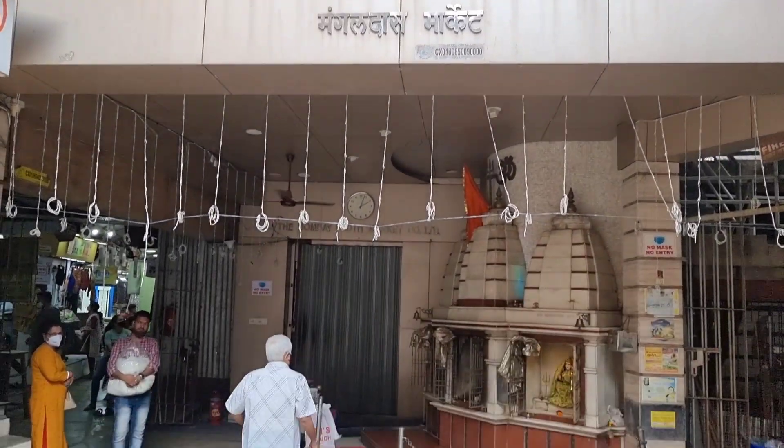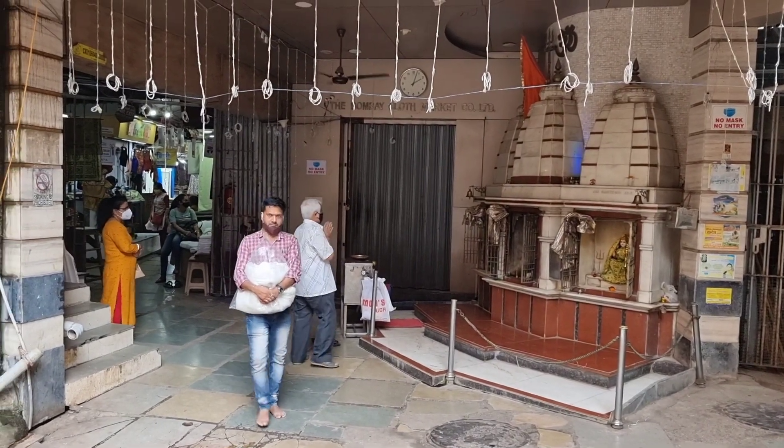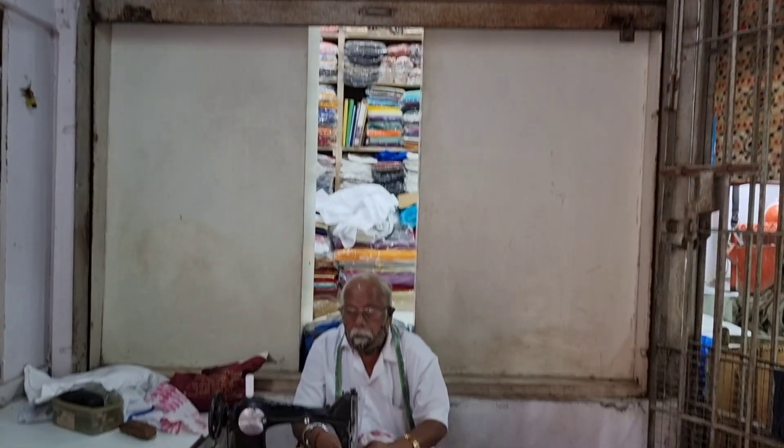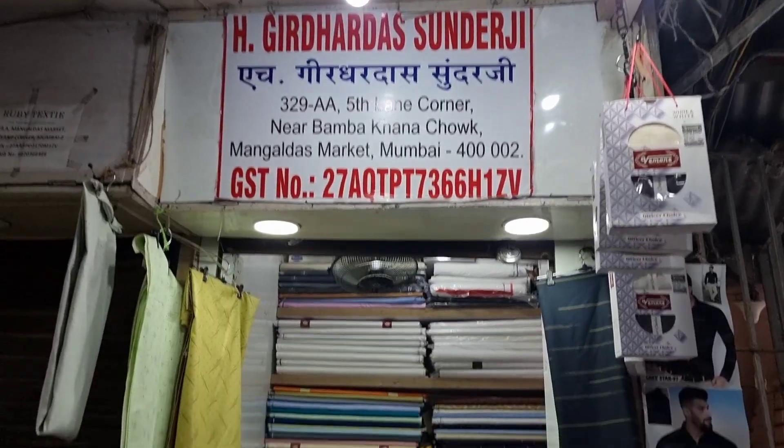As you enter first, your temperature will be checked and after that only they will allow you to enter Mangaldas Market. As I entered, I saw quite a few tailors there — meaning you can take fabric from Mangaldas and get it stitched right here.